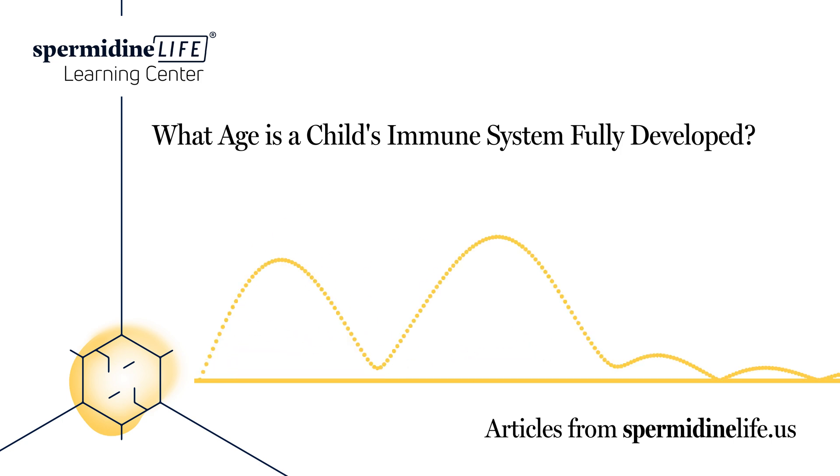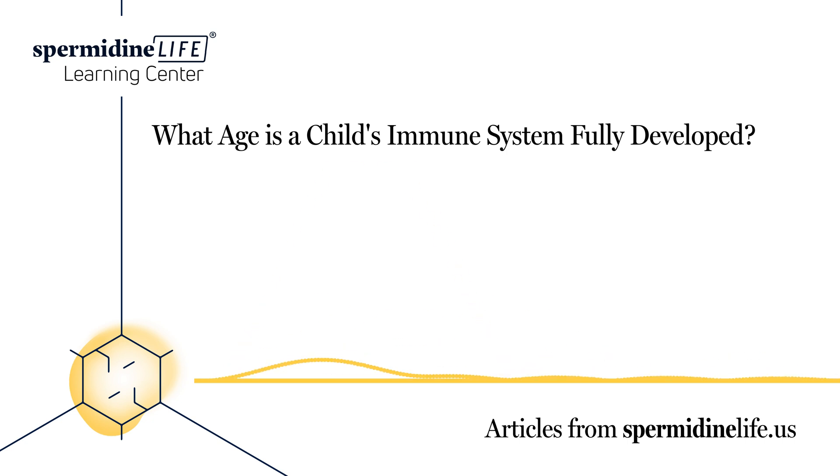Immunizations. Follow the pediatrician's advice about children's immunization schedule. Some children with weakened immune systems may need a more specialized schedule.